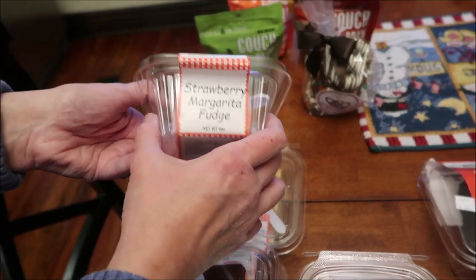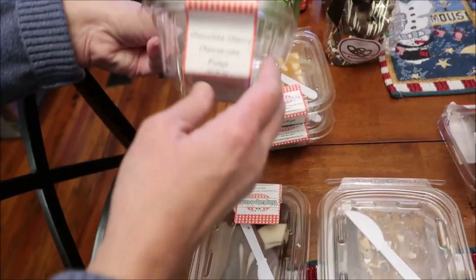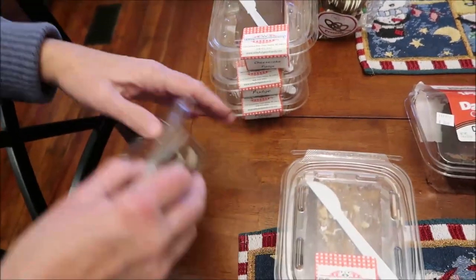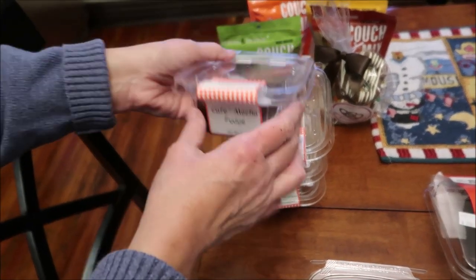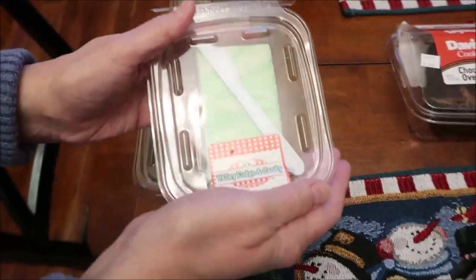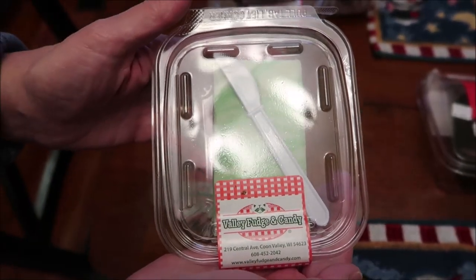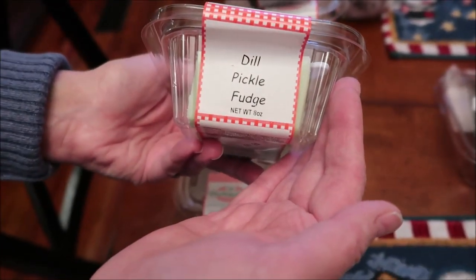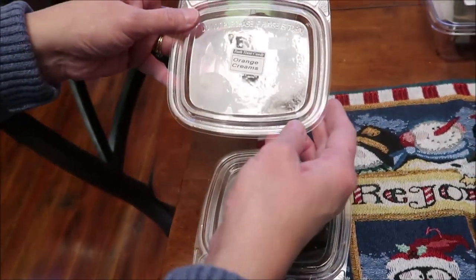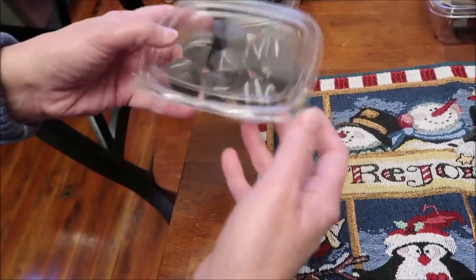The fudge flavors we got were: strawberry margarita, caramel apple pie, chocolate cherry cheesecake — which looks like Neapolitan — cafe mocha, chocolate s'mores, and one that's green and white. You might guess key lime but you'd be wrong — it's dill pickle fudge! We also got orange creams, bourbon sea salt caramels, and mint julep.